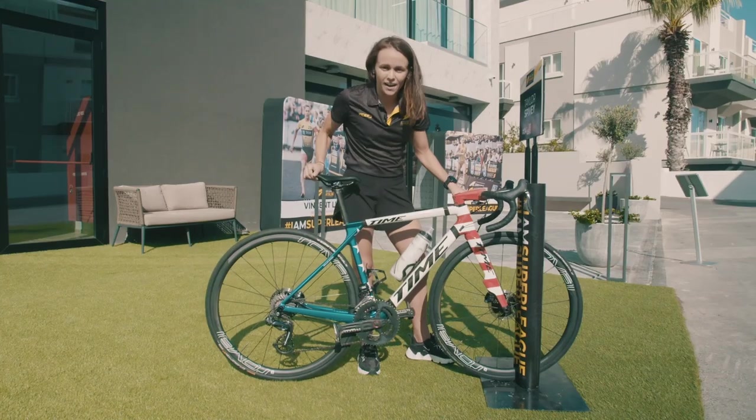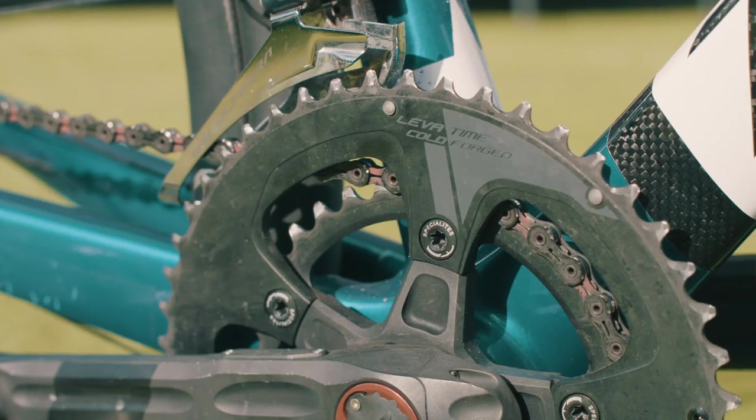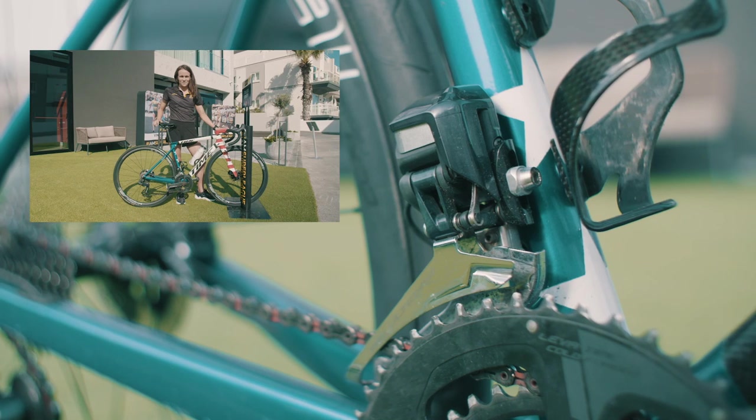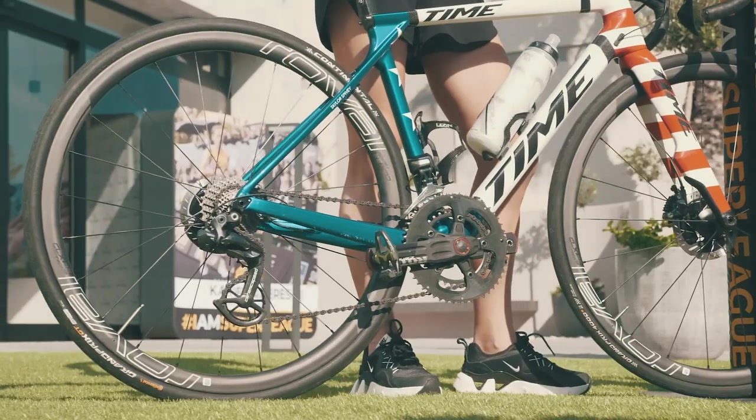Another aspect that I have always used on bikes is a compact front chainring. I'm much more petite than most of the other athletes here, so I think having a smaller chainring and higher cadence works to my advantage.